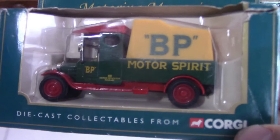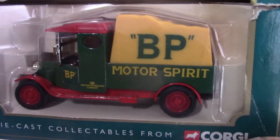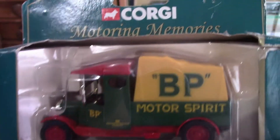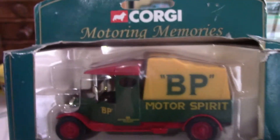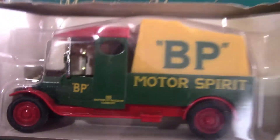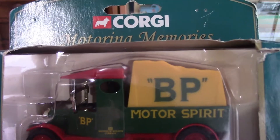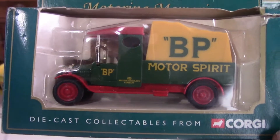Now we have another famous company that still exists today — BP. This is a BP Motor Spirit car, and this one is released by Corgi under their Motoring Memories range, released in 2000. I don't have a lot of Corgi vehicles as there are many more Lledo ones, but they're just as nicely designed. In my previous die-cast models video I did talk about Lledo and Corgi and their formation, so you can learn a bit about them there.